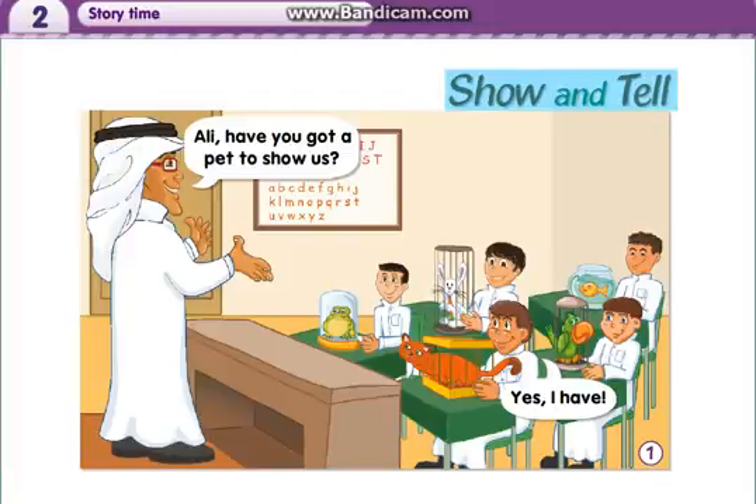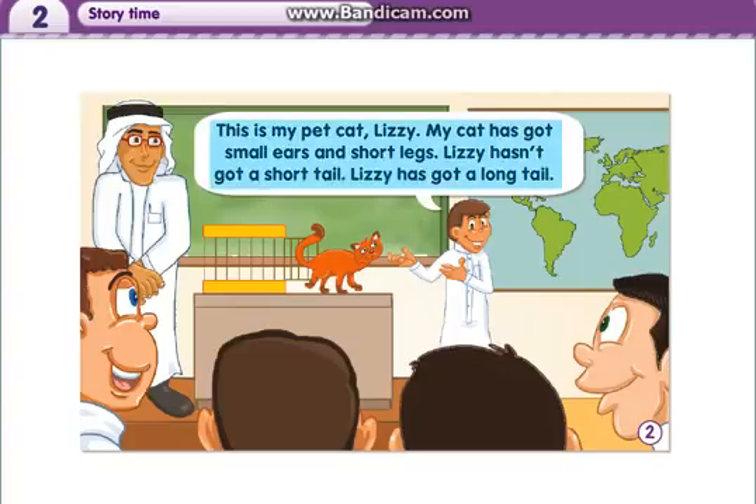Show and tell. Ali, have you got a pet to show us? Yes, I have. This is my pet cat, Lizzy. My cat has got small ears and short legs. Lizzy hasn't got a short tail. Lizzy has got a long tail.